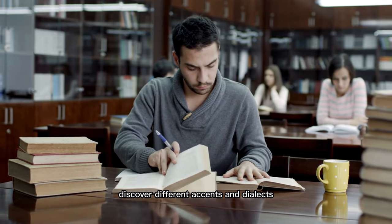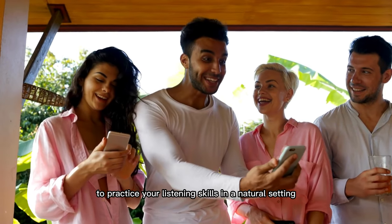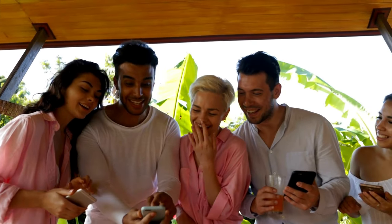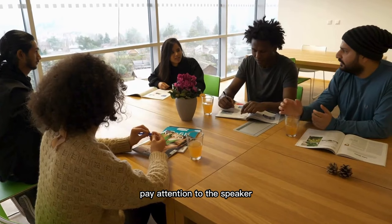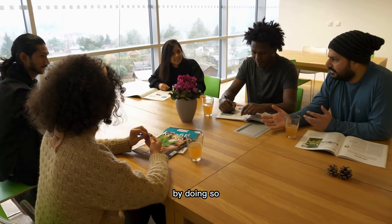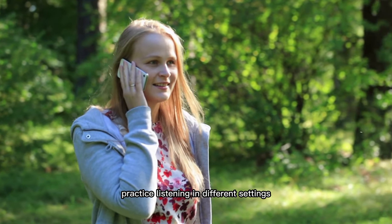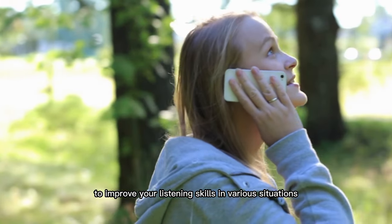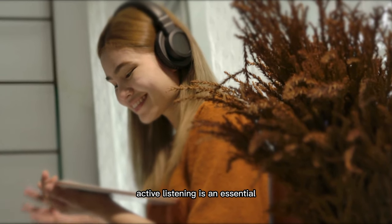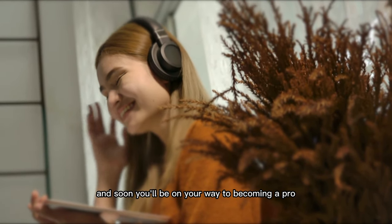Discover different accents and dialects to get comfortable with English quickly. Engage in conversations with native English speakers to practice your listening skills in a natural setting — not only will you improve your listening, but you'll also get to make new friends. Don't just hear it; actively listen. Pay attention to the speaker and ask questions. By doing so, you'll be able to respond appropriately and contribute meaningfully to conversations. Practice listening in different settings, like noisy environments or over the phone, to improve your skills in various situations.